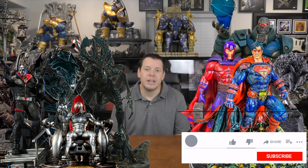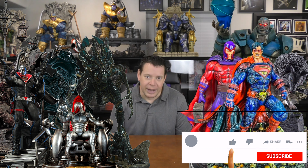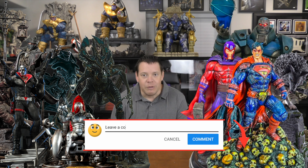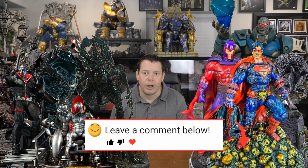We will be giving all of these statues away, plus additional ones, at every 5,000 subscriber milestone. To win one of these statues, all you have to do is make sure you've liked this video, you've subscribed to the channel, you've hit that bell notification, and then just drop a comment below. Every 5,000 subscriber milestone, we are going to do a random drawing and pick a random comment and give one of these statues away, plus some additional ones. The more videos you comment on, the higher your chances are to win.